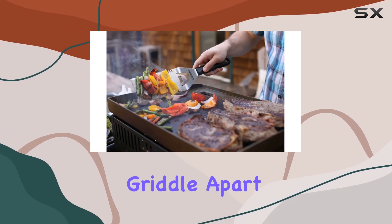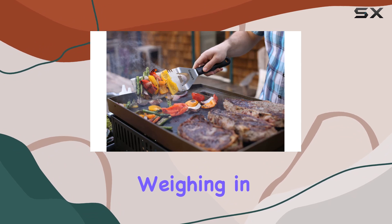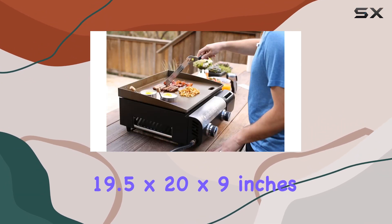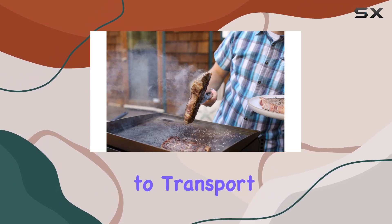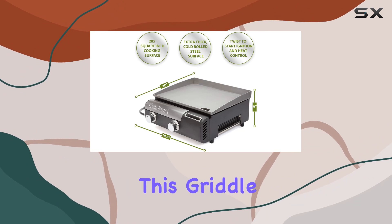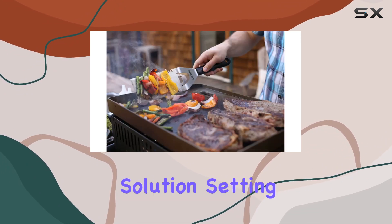What sets this griddle apart is its portability. Weighing in at just 30 pounds and measuring 19.5 by 20 by 9 inches, it's a breeze to transport. Ideal for decks, patios, balconies, camping, or tailgating, this griddle is your all-in-one outdoor cooking solution.